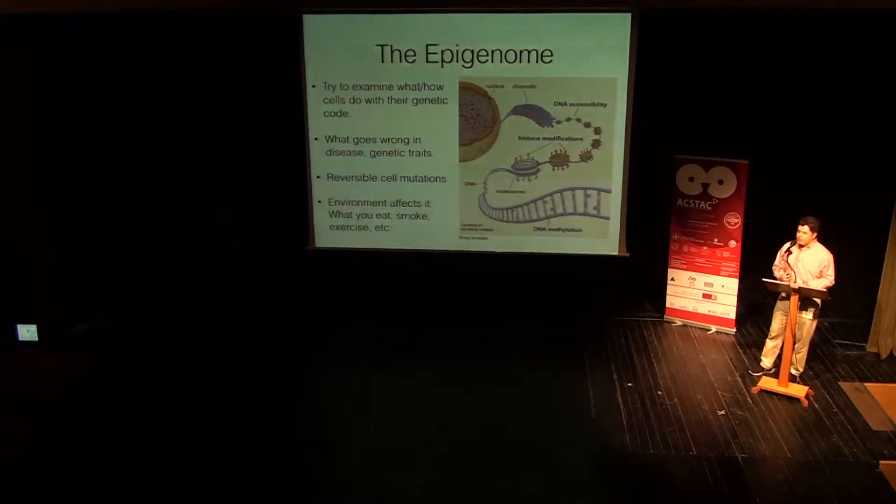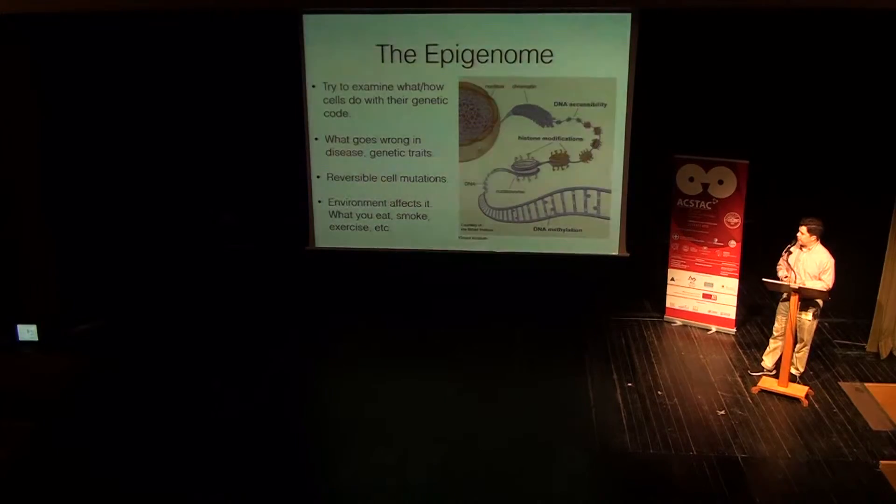By studying the epigenome, we try to examine how and what cells do with their genetic code, what goes wrong from time to time, and how it affects disease and genetic traits. One cool thing we can do is reversible cell mutation. Because we did not change the DNA itself, but would change how it gets expressed — by the interpreter of the DNA, so to speak — we can, if something goes wrong in an experiment, like in a computer, hit the undo button — Command Z — and change it back, because you just remove those methyl groups or the marks on the histones, and you really have the previous expression of the DNA for the same genes.